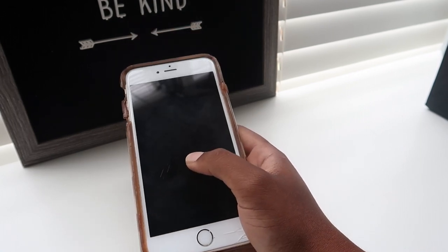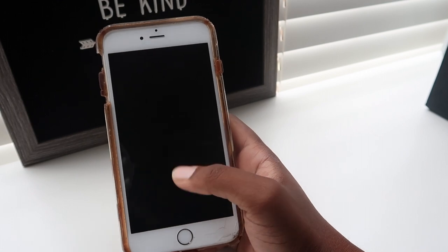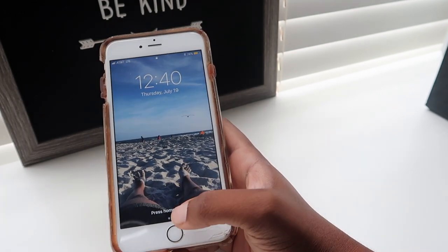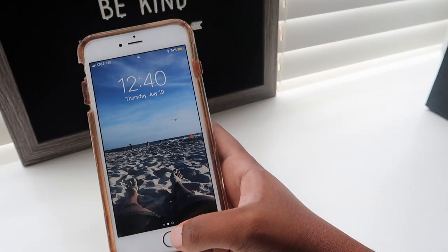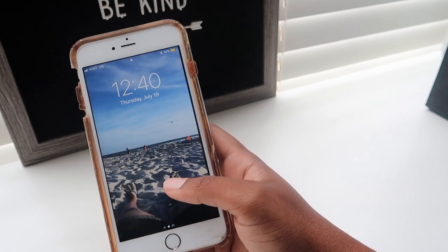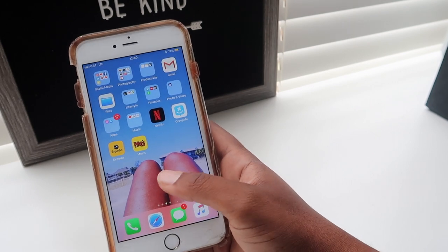Hi guys, welcome back to my channel! In today's video I wanted to go ahead and film my favorite apps on my iPhone 6s Plus. I want to keep this intro as short as possible and just get right into the video. This is my home screen — this is me at the beach in North Carolina.